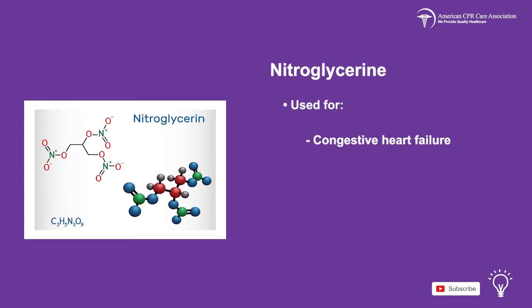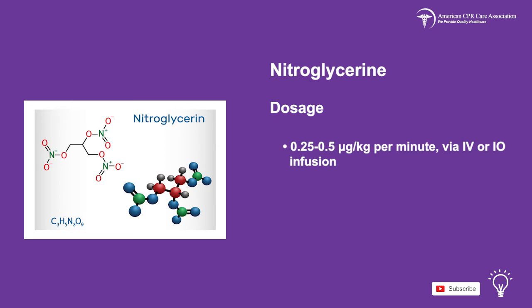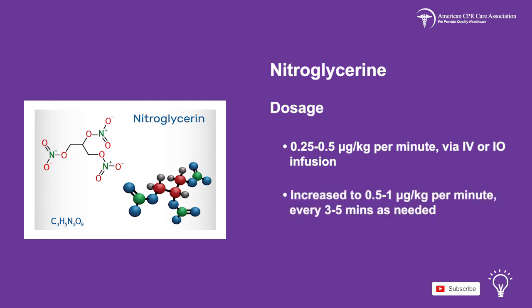Nitroglycerin can be used to treat congestive heart failure and cardiogenic shock. Side effects experienced may be headache, dizziness, hypoxemia, tachycardia, cardiac arrest, loss of consciousness, skin redness or pale skin, and sweating. Nitroglycerin is given in a dose of 0.25–0.5 mcg per kg per minute via IV or IO infusion, and it can be increased to 0.5–1 mcg per kg per minute every 3–5 minutes as needed, for a maximum dose of 10 mcg per kg per minute.